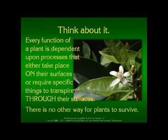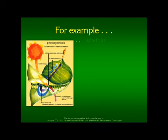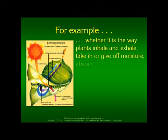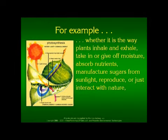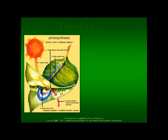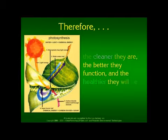There is no other way for plants to survive. Whether it is the way plants inhale and exhale, take in or give off moisture, absorb nutrients, manufacture sugars from sunlight, reproduce, or just interact with nature — everything is related to the relative cleanliness of their skins. Therefore, the cleaner they are, the better they function and the healthier they will be.